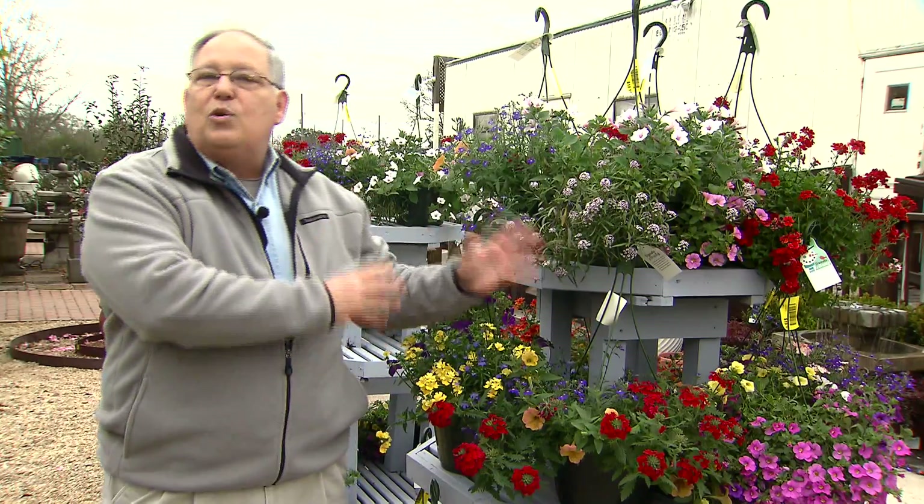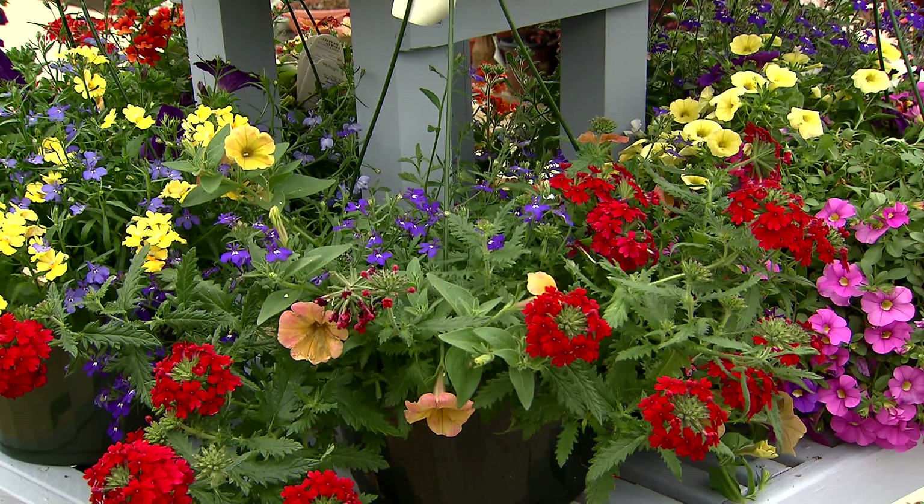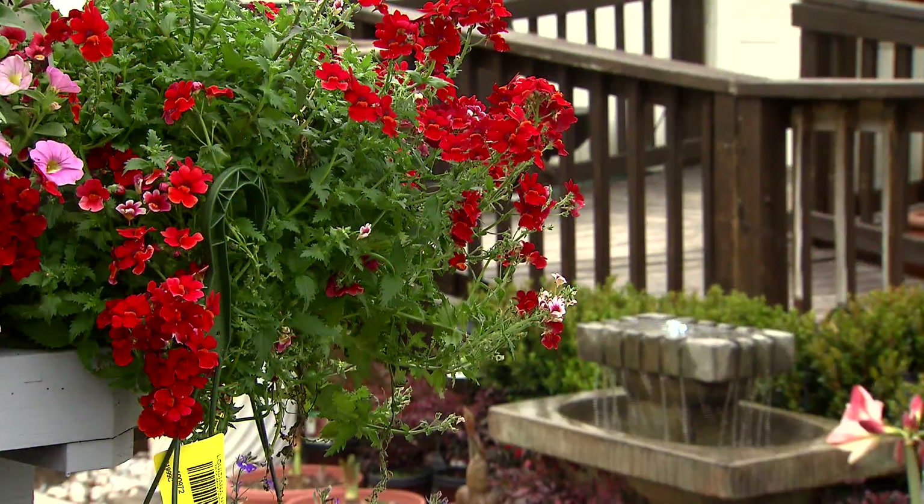Enrich your landscape and enjoy the beautiful color. Buy some of these and get them out now and they'll reward you with lots of color for months to come. For Get It Growing, I'm Dan Gill with the LSU AgCenter.